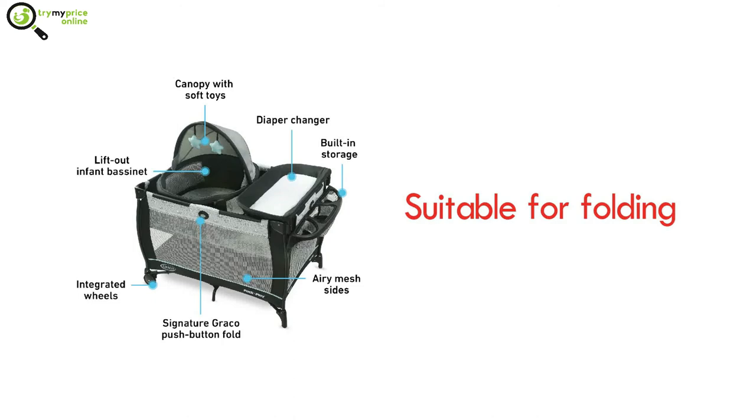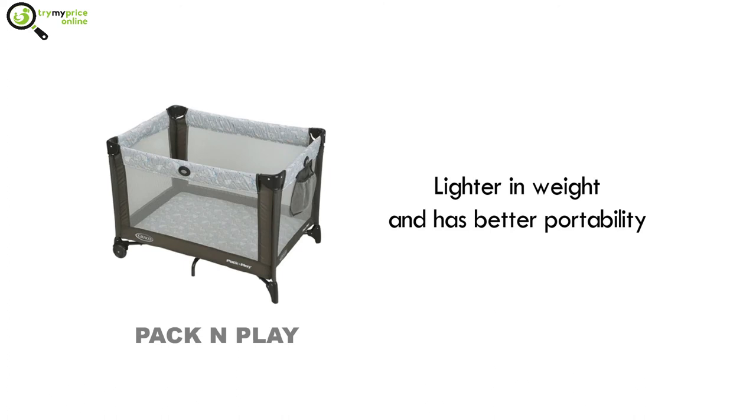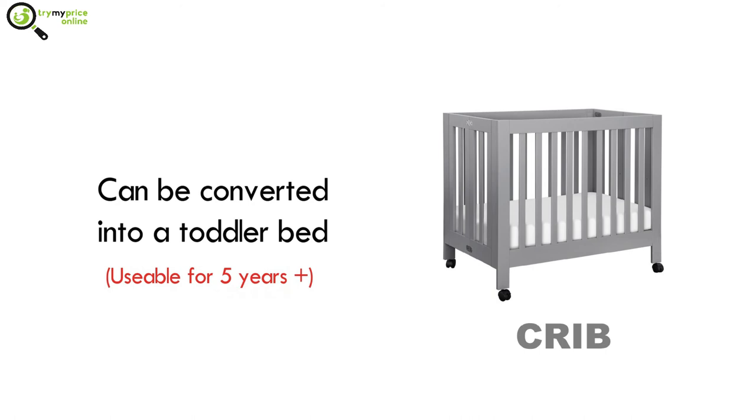The structure is made up of flexible vinyl or polyester materials that are suitable for folding. Comparison between crib versus pack and play: one — a pack and play is lighter in weight and has better portability; two — pack and plays are smaller and have lower weight limits, so your baby will outgrow it faster; three — cribs can be converted into toddler beds, so a crib can be used for more than five years.